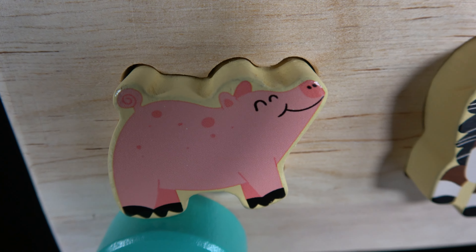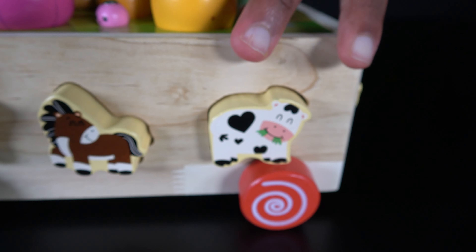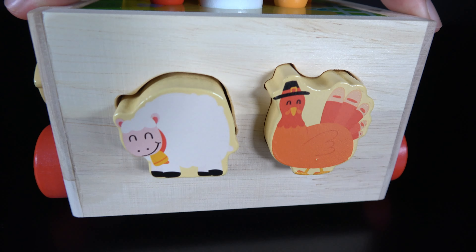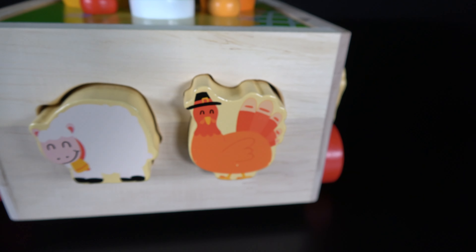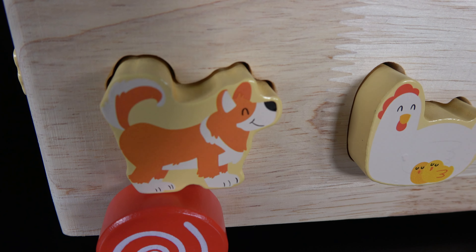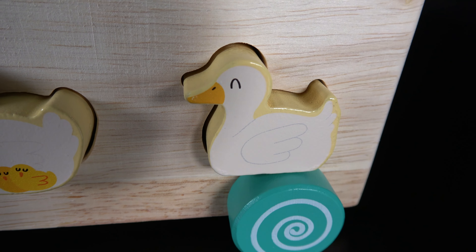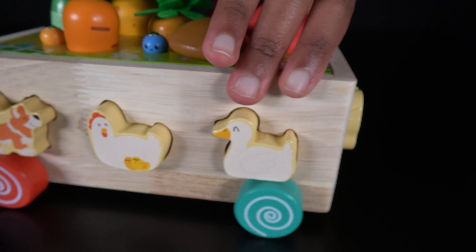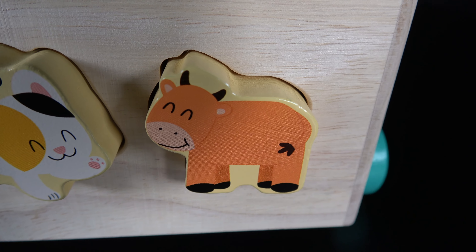Pig. Horse. Cow. Sheep. Turkey. Dog. Chicken. Duck. Cat. Cow.